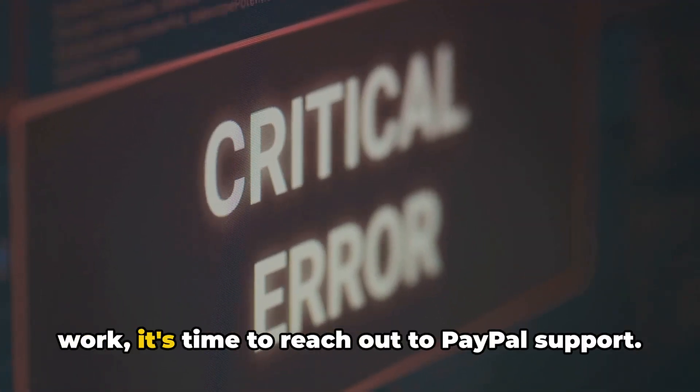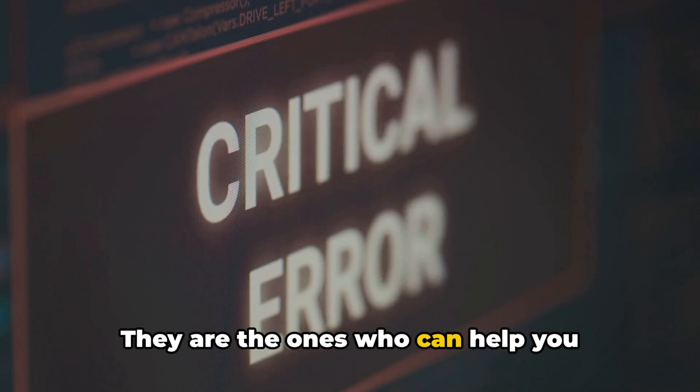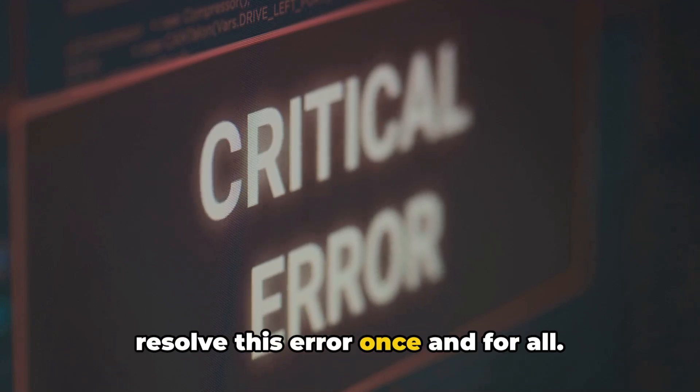Finally, if none of the above solutions work, it's time to reach out to PayPal support. They are the ones who can help you resolve this error once and for all.